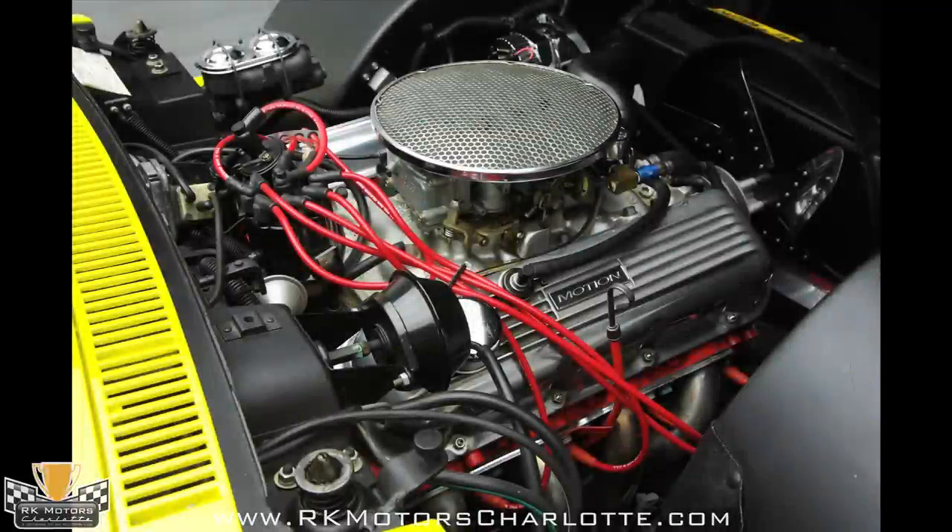The stock distributor sends sparks from a stock ignition to Taylor Performance wires. At the sides of the motor, coated long tube Hooker headers send exhaust into the amazing sounding Motion side pipes.